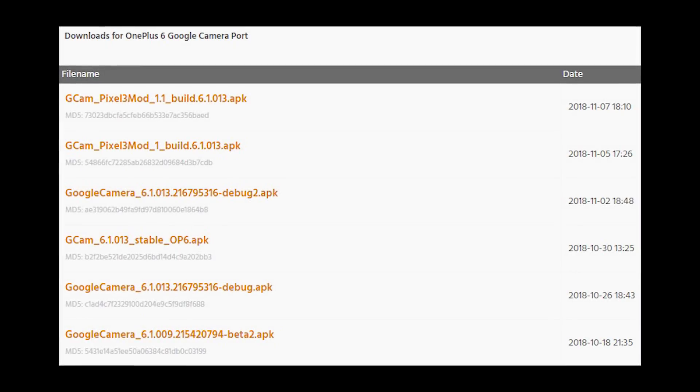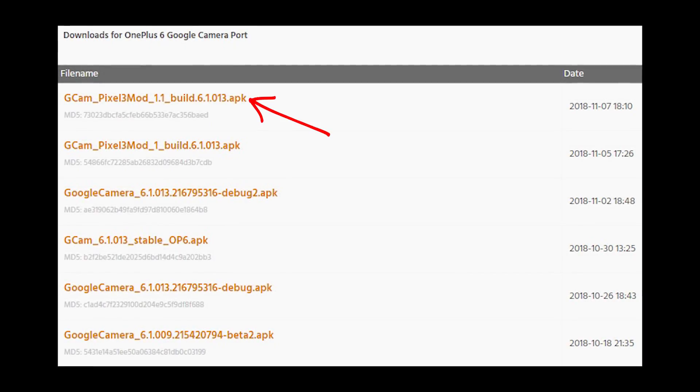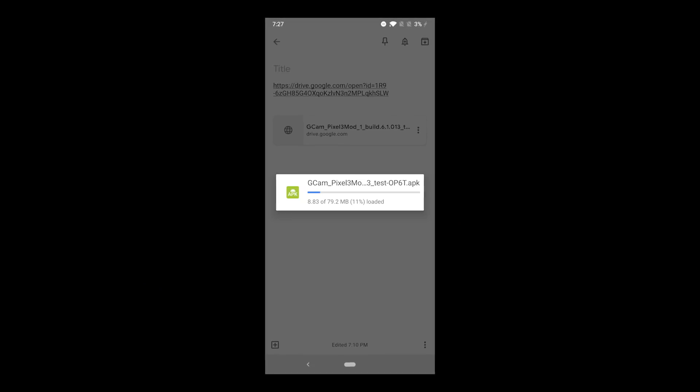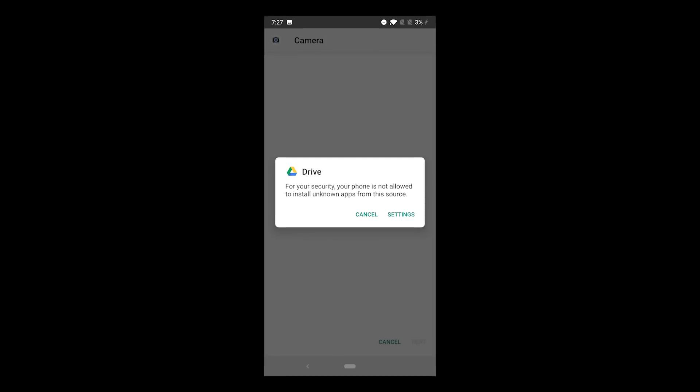Not even 48 hours later, Nova on XDA updated the ported Google Camera app for the OnePlus 6. That last update got Night Sight to work, but the latest update actually makes it work with the T-Mobile OnePlus 6T as well. I'll leave a link in the description so you can download and install it.